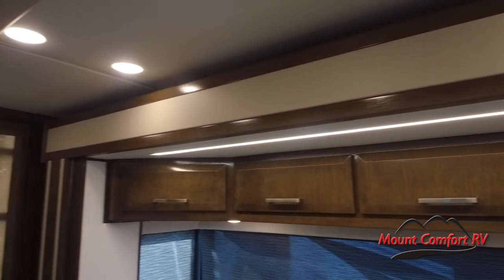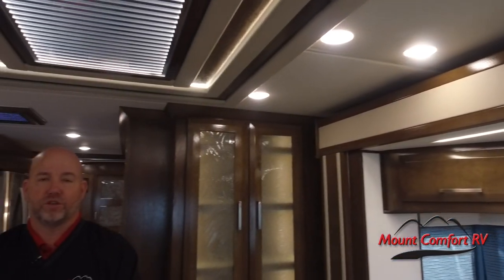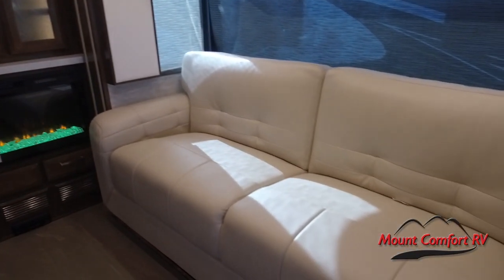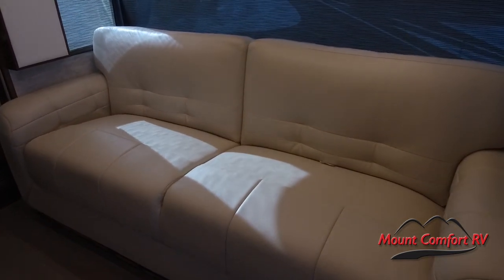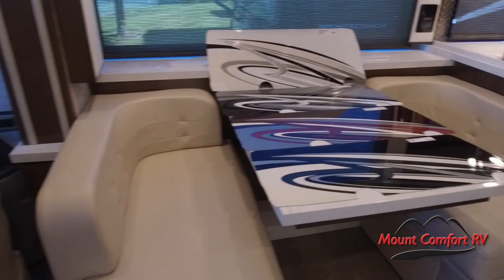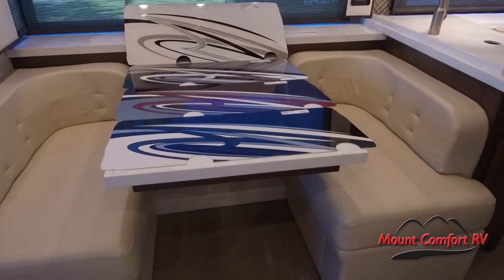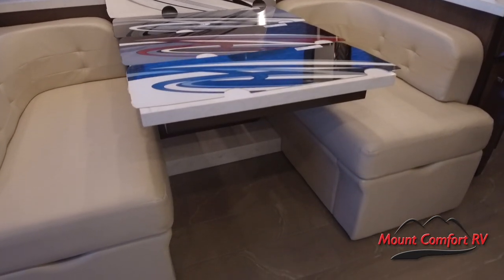The next thing that's new and obvious and easy to see is the furniture. This is Williamsburg furniture — the sofa, the driver and passenger seats are all new. The booth is now an extendable booth. This does not make a bed, but there is storage underneath this Euro booth, and it's very comfortable.